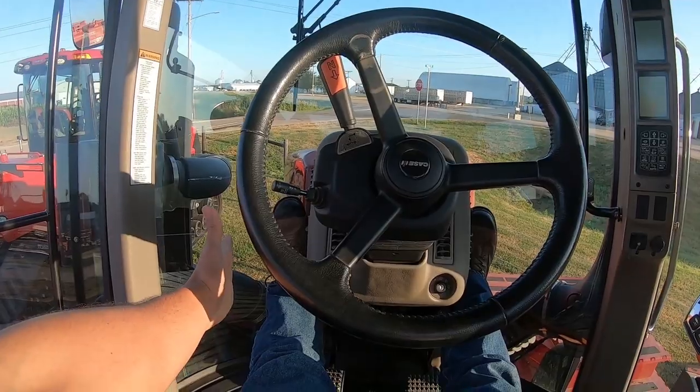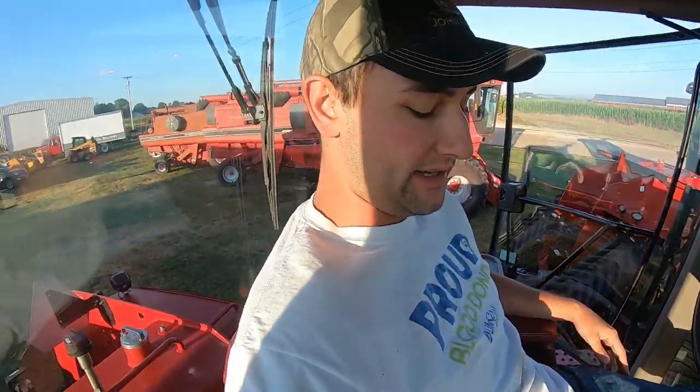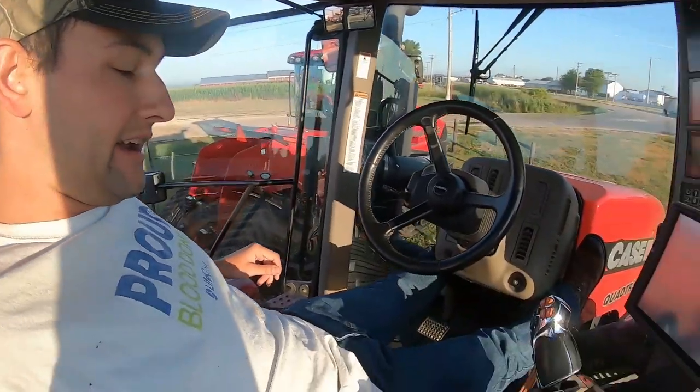The nice thing about this cab is I can actually put my feet all the way straight out. That would be amazing because being 6'5" and spending 12-plus hours in a cab really wears on you. Our next tillage tractor will have AutoTrack — that is for sure going to happen, especially after we demoed that Steiger with AutoTrack. You're not gonna be steering as much so it'd be nice to have more room to stretch out.